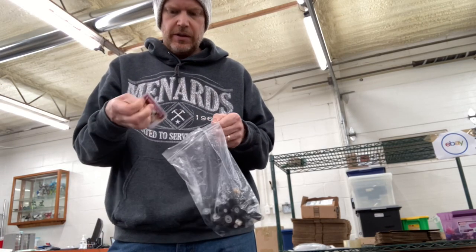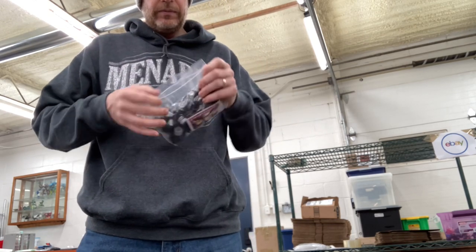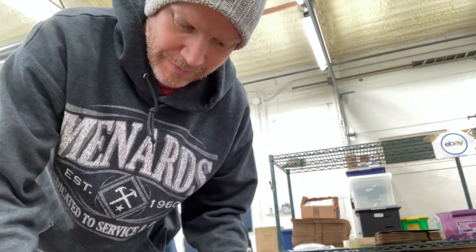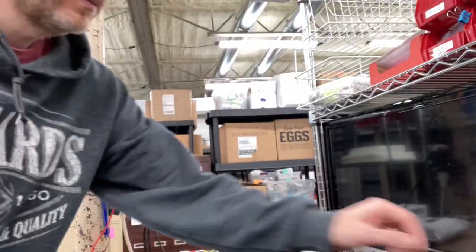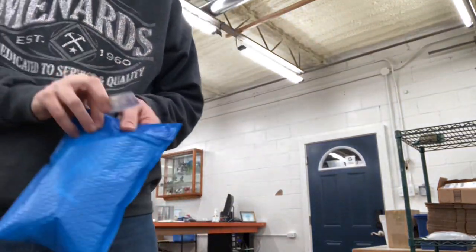Half pound of tires — throw the business card in there. Now I need to get a sticker, a small sticker. We always put these stickers on the packages. I have big stickers and little stickers now — I'll put the sticker on the back of it.